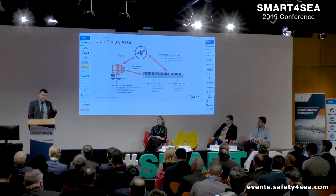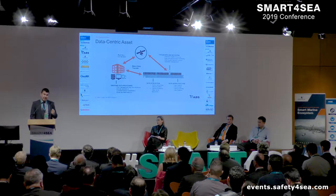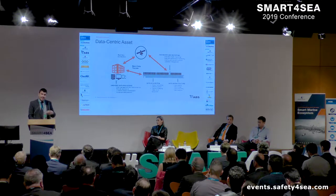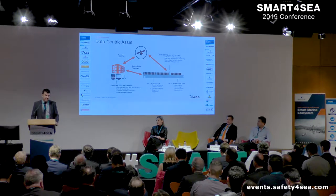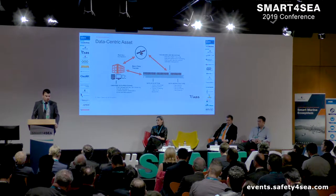Even more so if you consider the shore-side office or the vendor's office as a natural extension of the vessel operation. In this scenario, technical standards for the communication links, including satellite communication links, need to be established and verified independently to include these systems as a natural extension of the vessel for remote control processes or real-time remote monitoring applications.